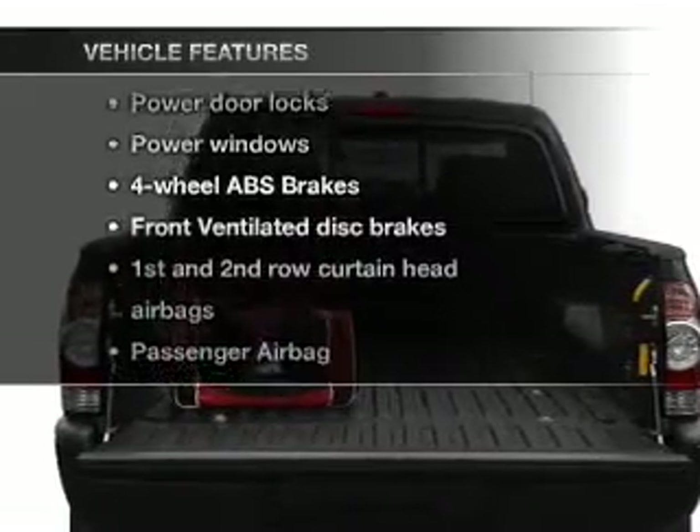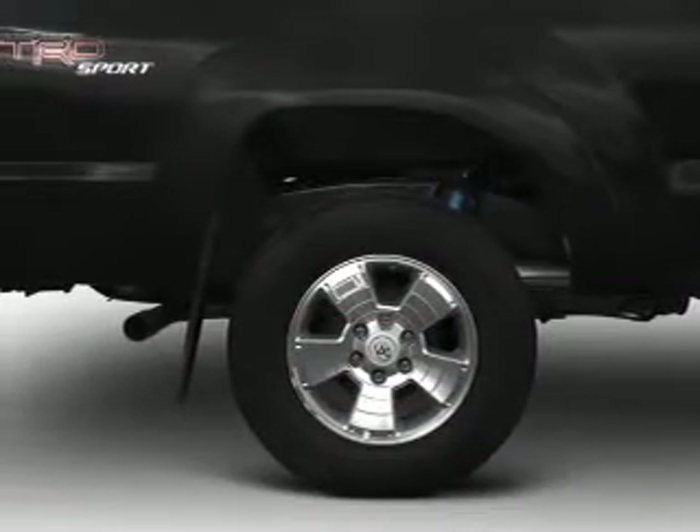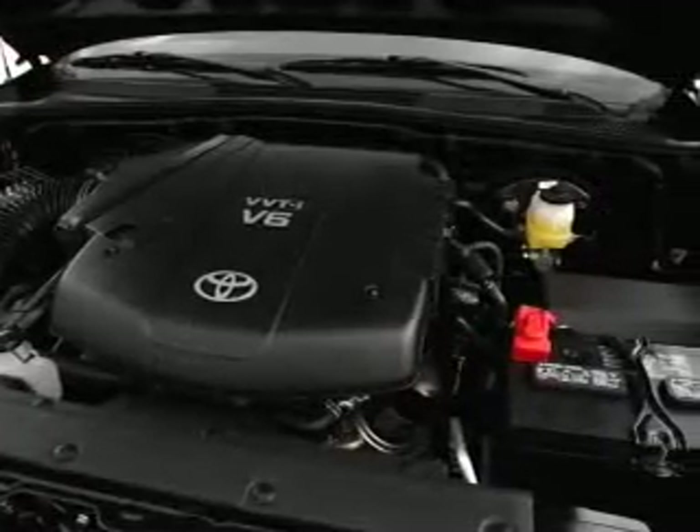Enjoy these notable features that are included in this vehicle: air conditioning, power door locks, power windows, power steering, power mirrors, and AM FM stereo with a CD player.